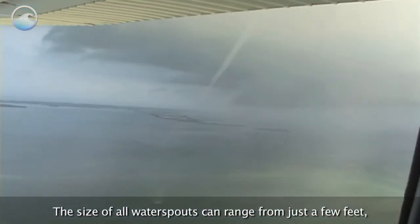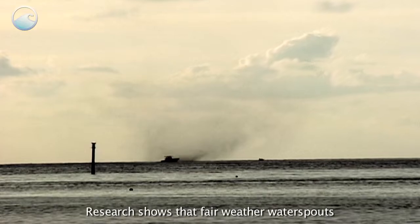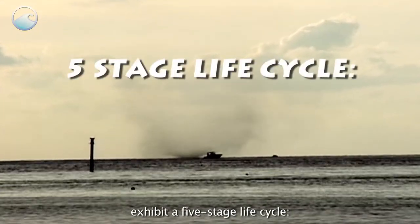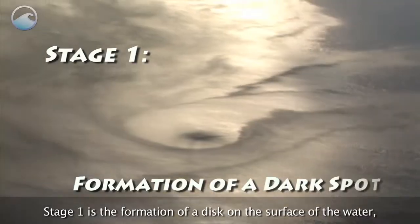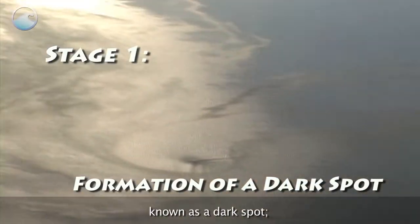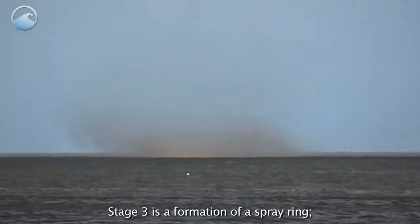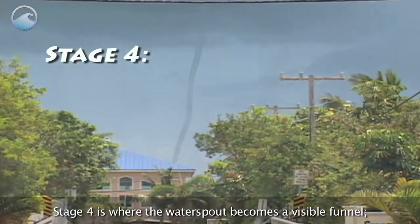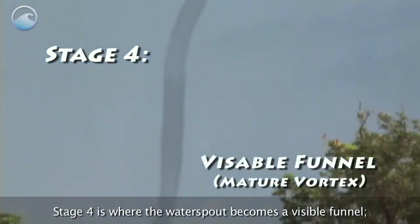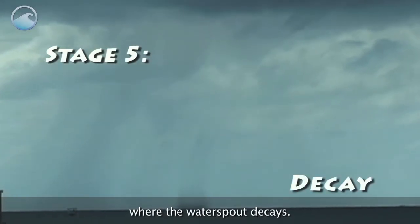The size of all waterspouts can range from just a few feet to several hundred feet wide. Research shows that fair weather waterspouts exhibit a five-stage life cycle. Stage one is the formation of a disc on the surface of the water, known as a dark spot. Stage two is a spiral pattern on the water surface. Stage three is the formation of a spray ring. Stage four is where the waterspout becomes a visible funnel. And the life cycle ends with stage five, where the waterspout decays.